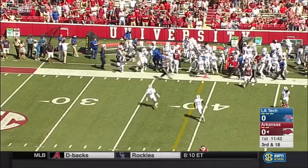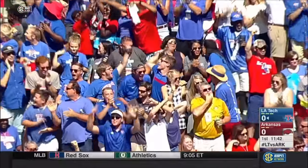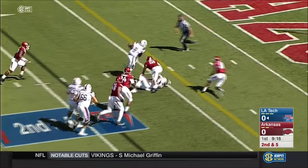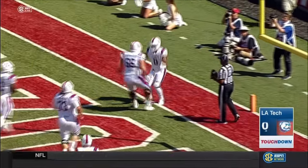And it is intercepted. Did he stay in bounds? Yes, he did. It's Xavier Woods. Designed quarterback run gets a terrific block, and Louisiana Tech finds the end zone first.